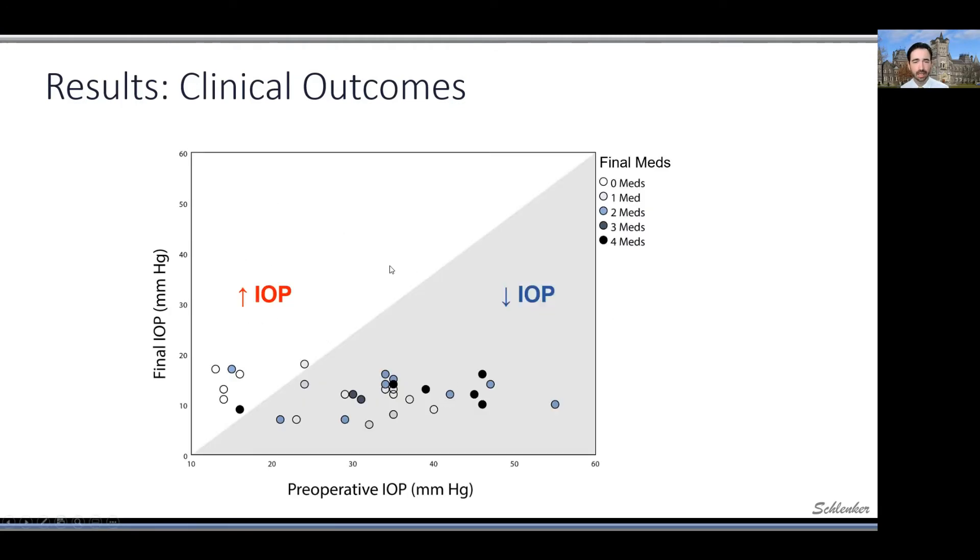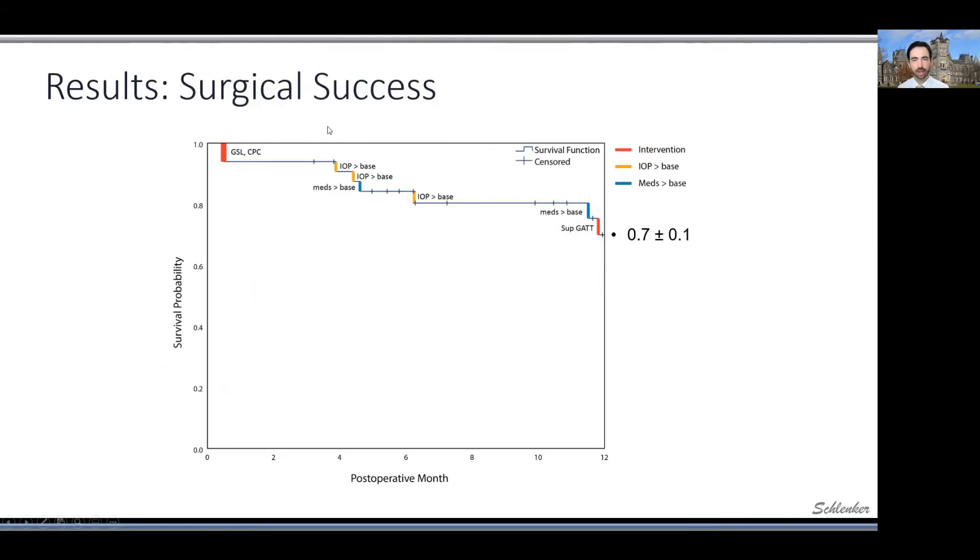Looking at a scatterplot of IOP, you can see we were not just dealing with a typical MIGS population here. These patients had pressures — one had over 50, multiple were in the 40s and 30s — and you can see quite good IOP control with some medications for some patients after this procedure at 12 months. Looking at our Kaplan-Meier curve, depending on how you define success, we're looking at somewhere as high as 80% or in the 70% range at 12 months, which you have to keep in mind given that efficacy has always been a concern in any glaucoma surgical outcome for this patient population.